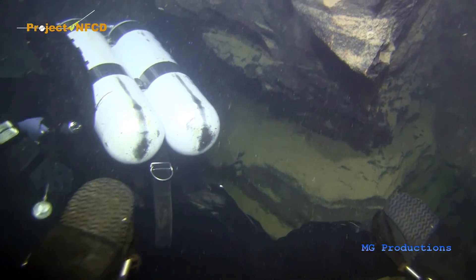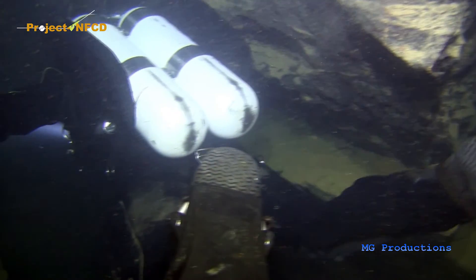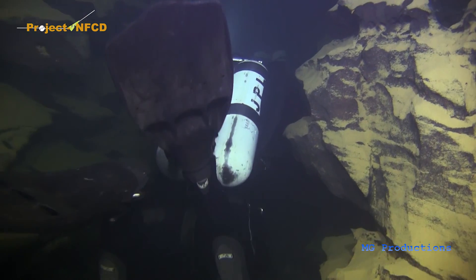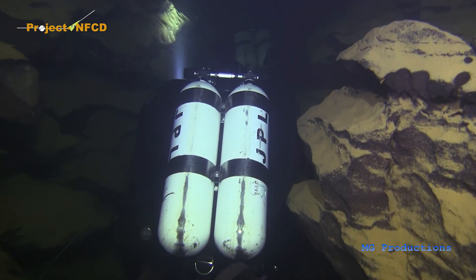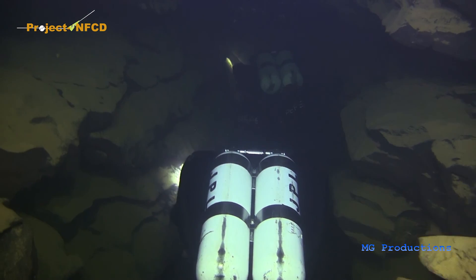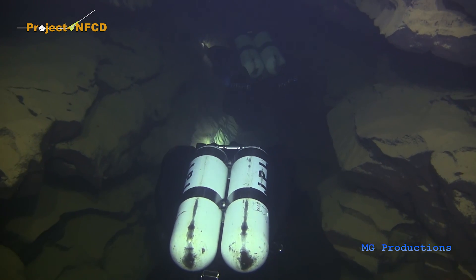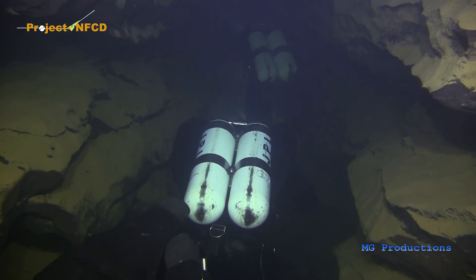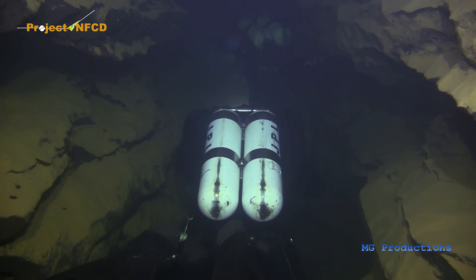After the dry passage, called Salle des Goths, sump 2 begins — 80 meters long, about 12 meters deep, ending in an impenetrable squeeze. Halfway into sump 2 there is an air bell, which can be ascended to where it levels into a long, dry series of passages.